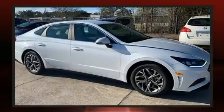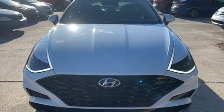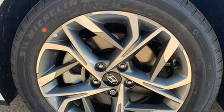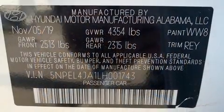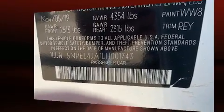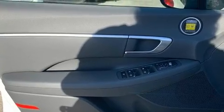Hyundai prioritized practicality, efficiency, and style by including one-touch window functionality, a tachometer, a blind spot monitoring system, lane departure warning, and cruise control. Curtain airbags combined with standard stability control create a comprehensive safety network.